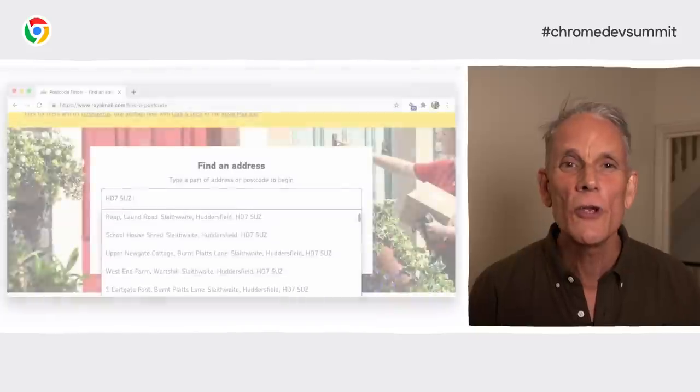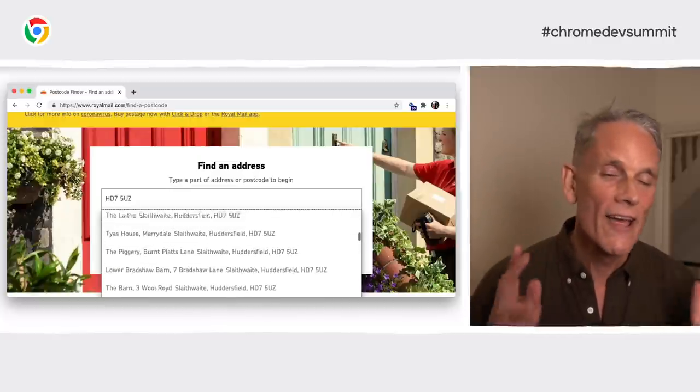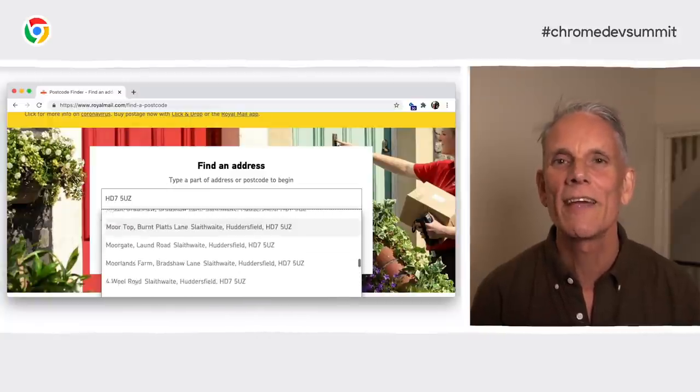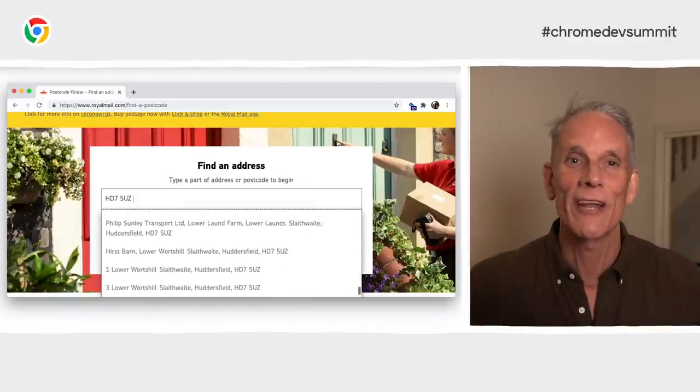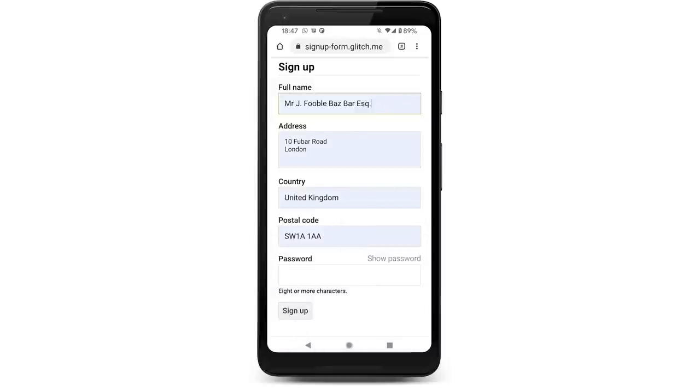One trend we've seen recently is for websites to use a service to look up addresses based on postal code or zip. This might be sensible for some use cases, but you should be aware of the potential downsides. Postal code address suggestion doesn't work for all countries, and in some regions postcodes can include a huge number of potential addresses. Apparently there are postcodes in the UK that cover up to seven different roads, and in Germany it can be way more than that. It's really fiddly for users if they have to select from a long list of addresses and they can still get it wrong. It can just be quicker and less error-prone to let users take advantage of autofill — that way they can get their complete address filled with a single tap or click.